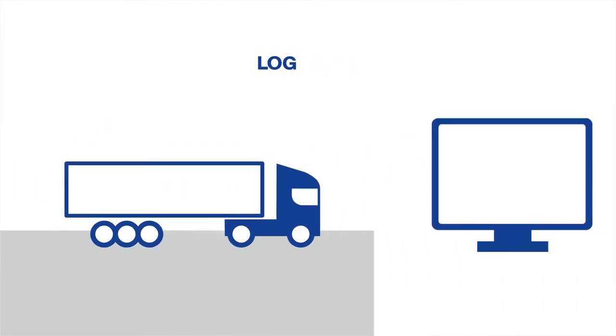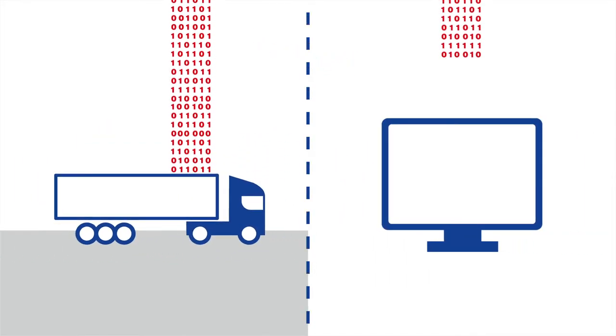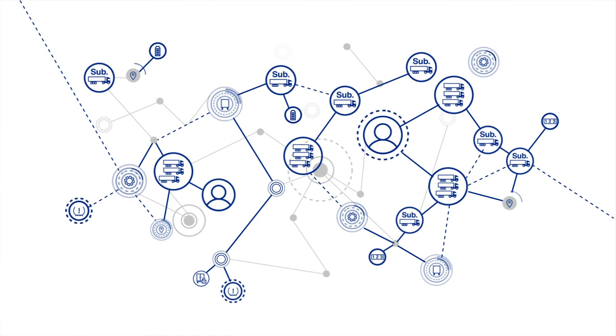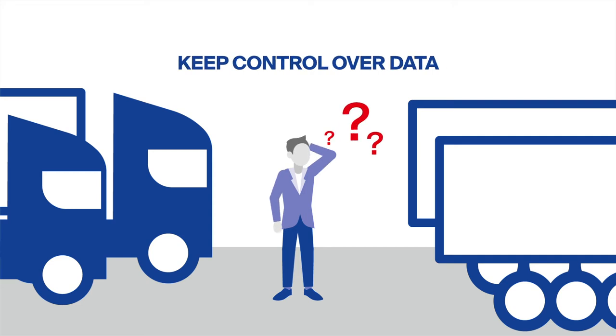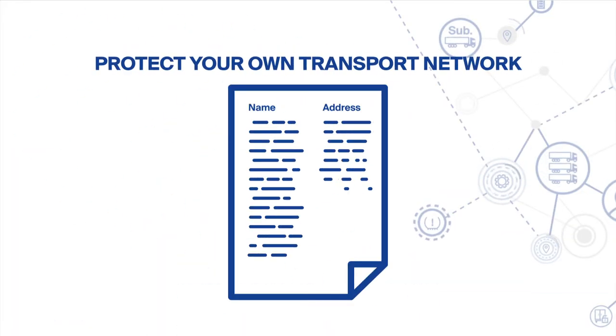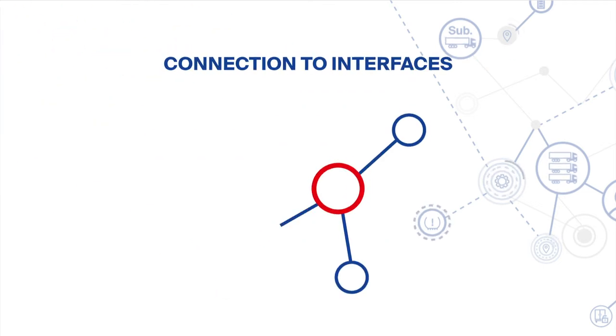The world of transport logistics is changing. An increasing amount of business is only awarded if you are ready to share the telematics data with the client. But how do you keep control of your data? How do you ensure the necessary transparency without exposing your network? And how do you connect to the necessary platforms needed to transmit the telematics data?